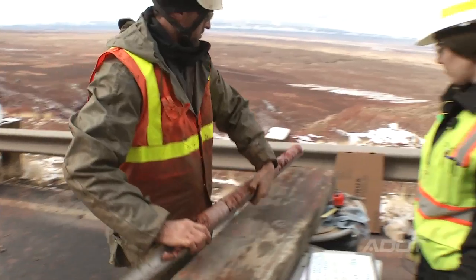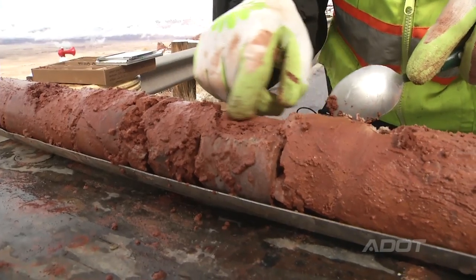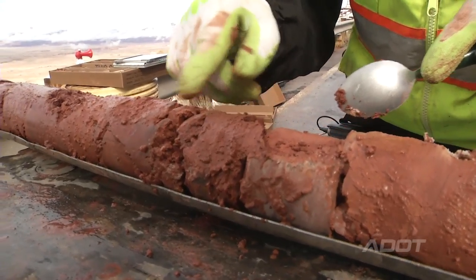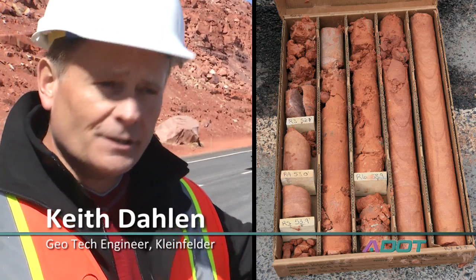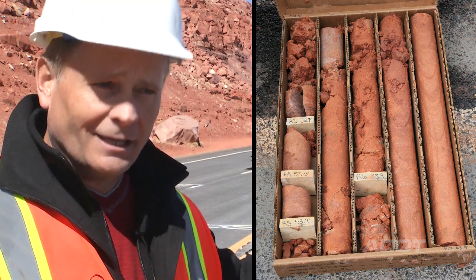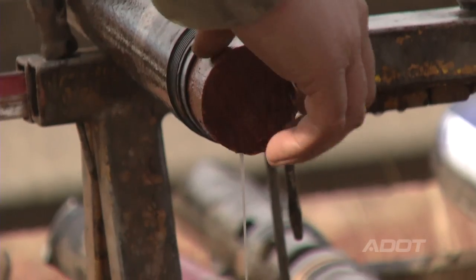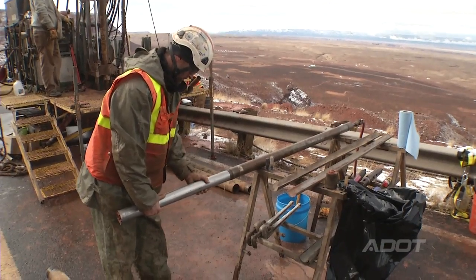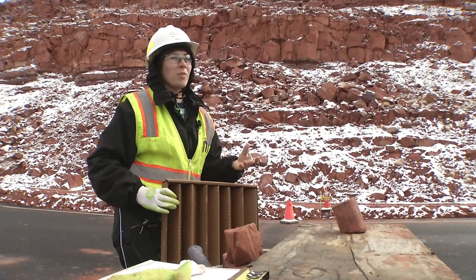The core drill will give us a continuous core sample. We're looking at maybe this is sand filling in a joint — we'll see it as it comes out of the ground, so hopefully we can detect shears that have developed. They could be within the hard rock or within the chinle clay that's underneath. This will tell us how fractured this entire mass is and, ideally, where the slide plane is, so we can figure out how far we need to go to remediate the slide or what our options are.